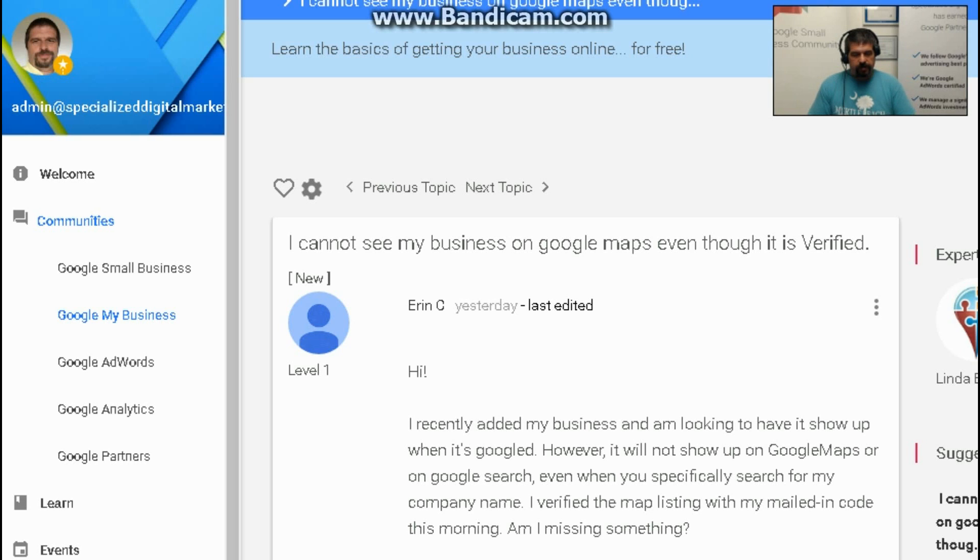Well, yes and no. You don't say on here whether you have verified your website with Google Search Console, formerly Google Webmaster Tools. In order to show up in search, it does help to verify your page or your site with Google Search Console. You're actually looking at two different things here: Google Search and Google Maps.